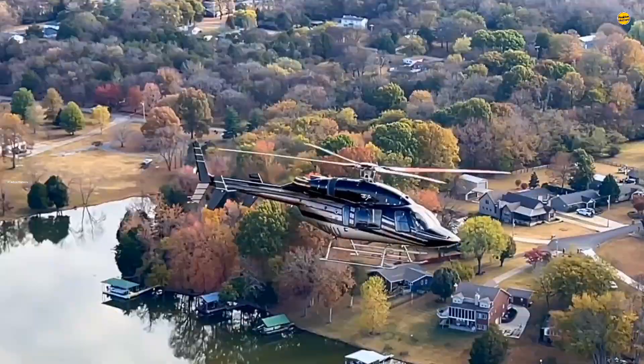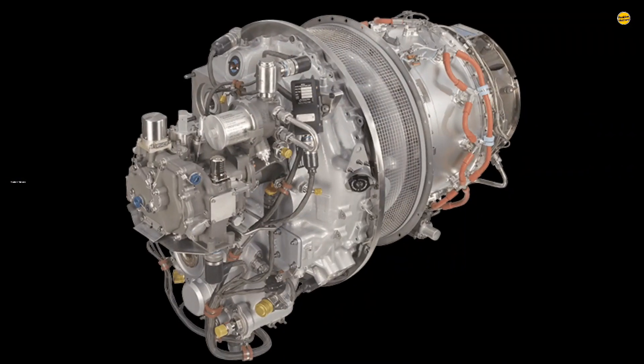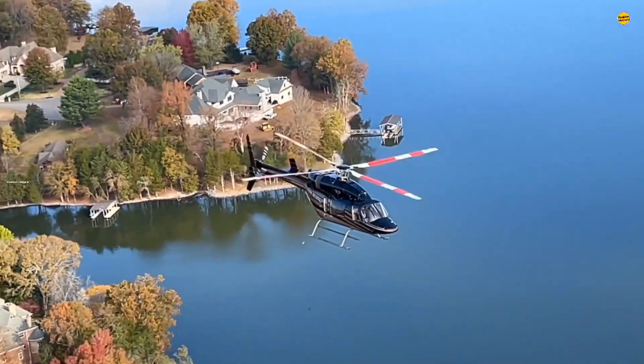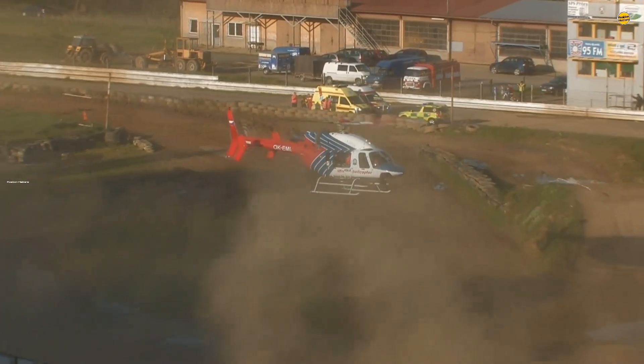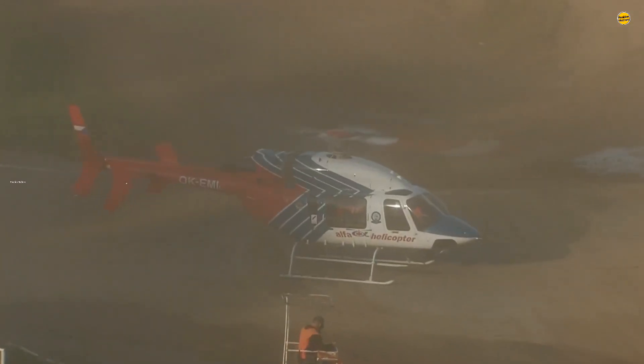At the heart of the Bell 427's performance are its twin Pratt and Whitney Canada PW207D engines. According to the manufacturer, these engines deliver a combined maximum take-off power of approximately 620 kW — 831 shp — ensuring robust performance even under challenging conditions.